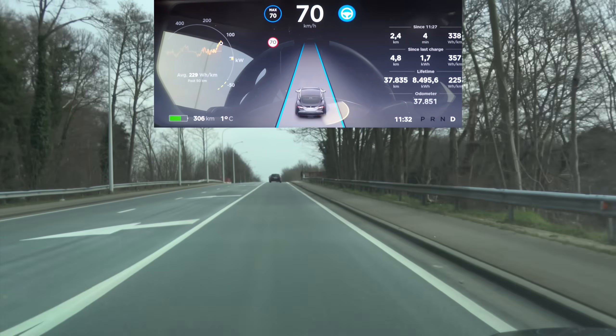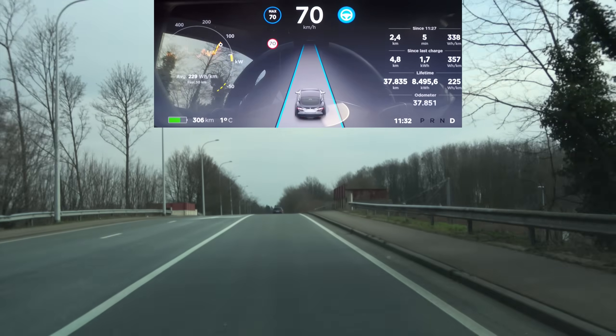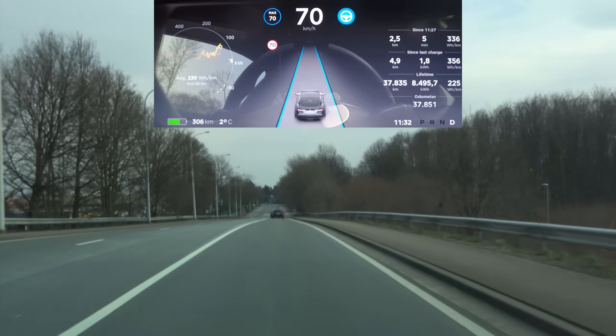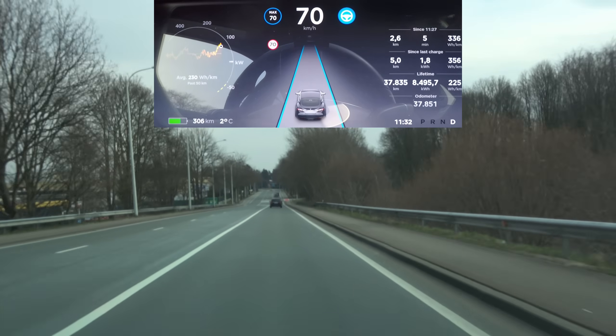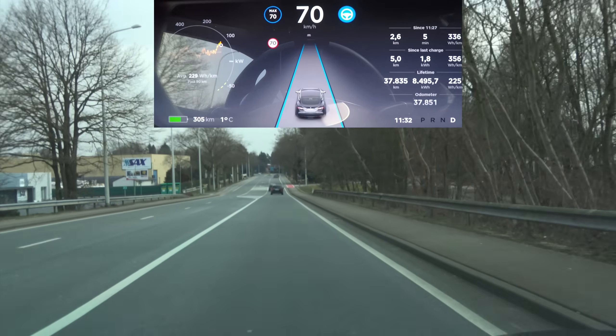Let's try the top of the hill here as well. In the previous update it also moved to the right here — but no movement whatsoever, it just goes straight on. Way to go Tesla, that's a good update.